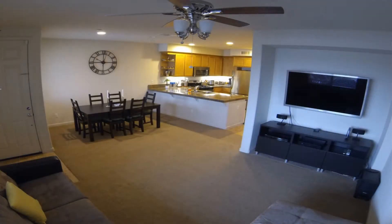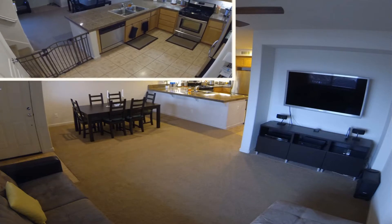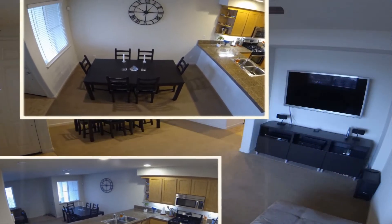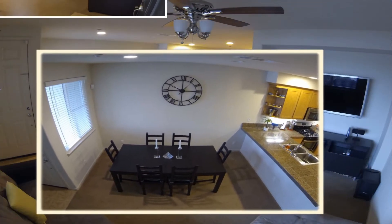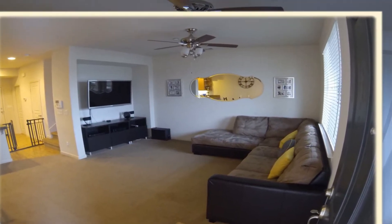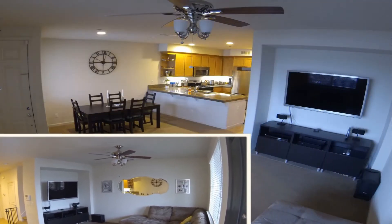The home features an open concept that is sought after by most buyers. Inside, on the first level, you will find a spacious kitchen that is open to the dining and living area, so you won't miss out on any conversation while preparing lunch or dinner. The ground level also has a half bath for your guests.